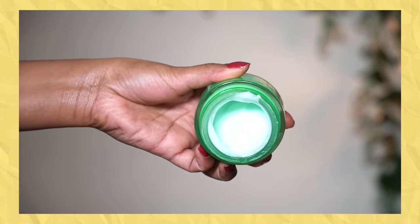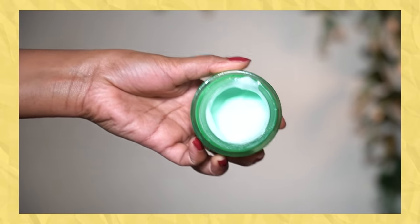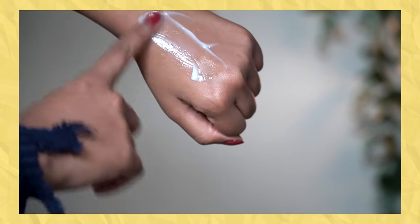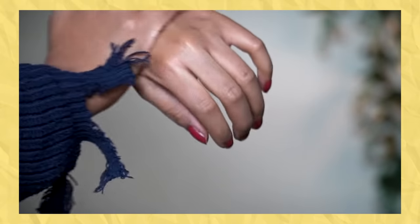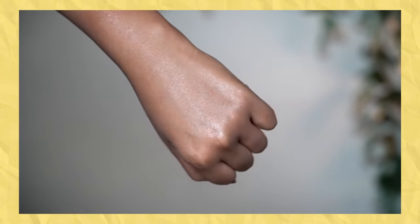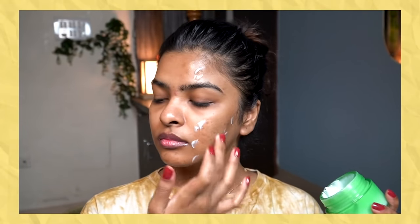The formula reminded me so much of Belif's Moisture Bomb, which is one of my favorite face moisturizers — it's on the pricier side and it's a Korean skincare brand. I found a dupe for that in an Indian skincare brand, which is amazing. It's gel and water-based, it doesn't feel heavy on the skin, and one thing I absolutely love is that it has a non-greasy, non-oily formula.